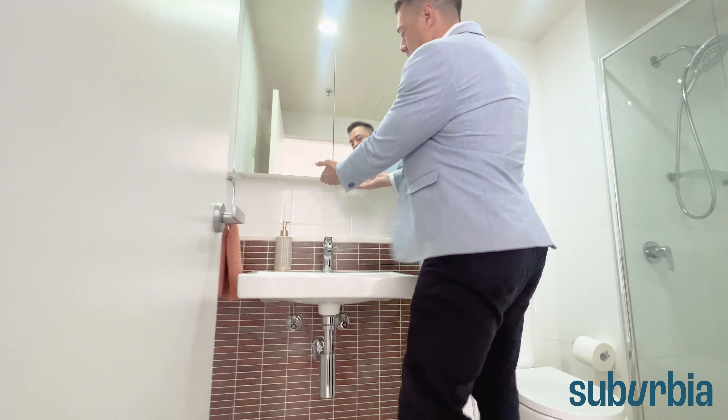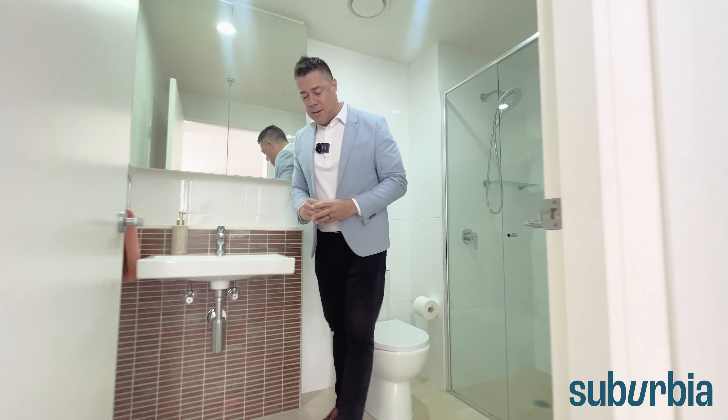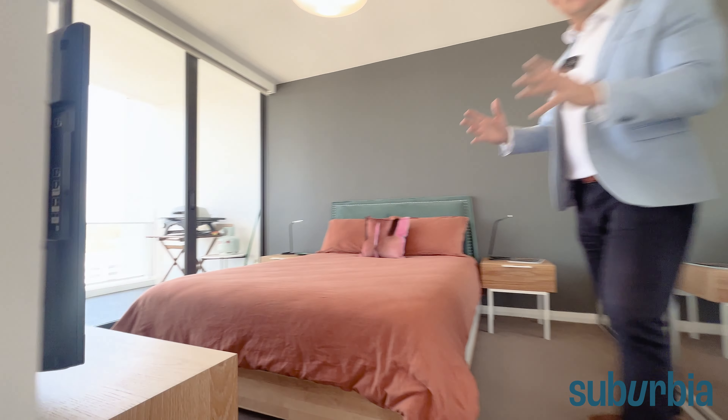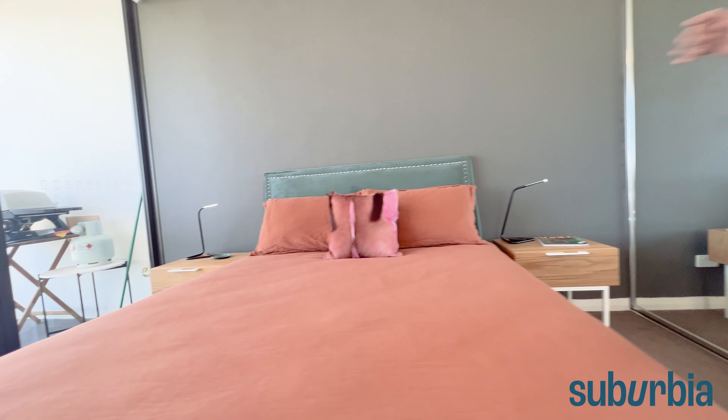Coming on into the bathroom — they've done really nice finishes in here. You've got full height tiling and quite a nice big shower. For additional storage, just above you've got the double shaving cabinets and a double mirrored cabinet for all your bits and pieces, which is lovely.